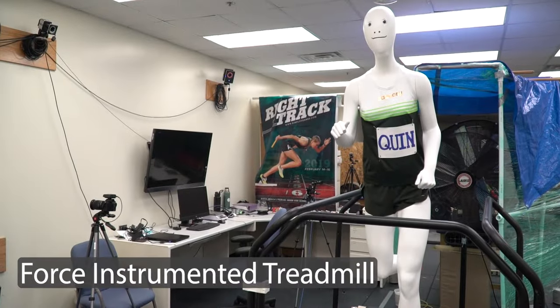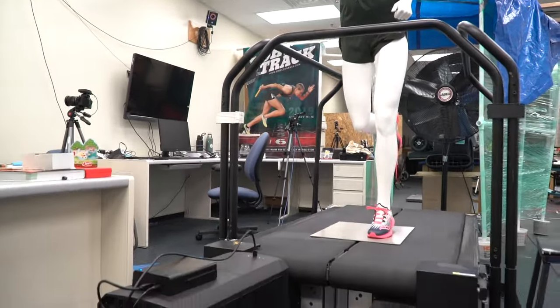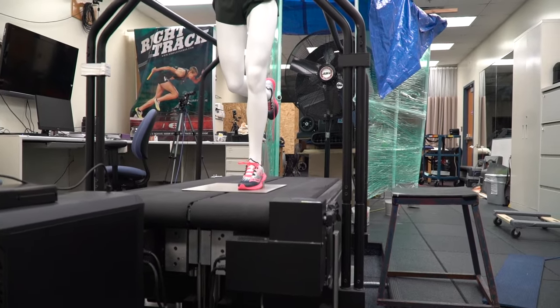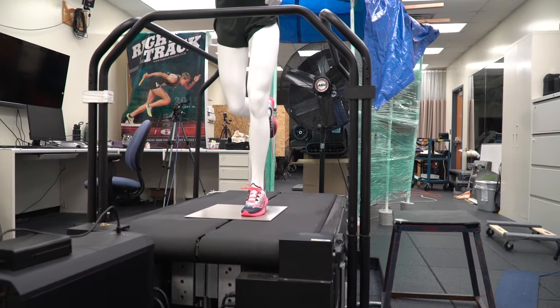One of my favorite pieces of equipment in this lab is this treadmill. It's able to measure forces in three dimensions so we can get vertical force working on the body, the propulsion, the braking, and any side-to-side forces that might be going on.